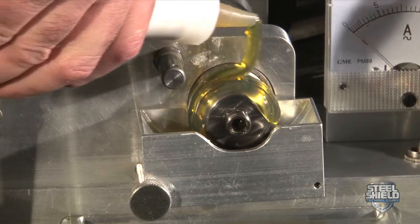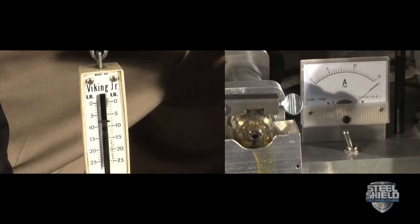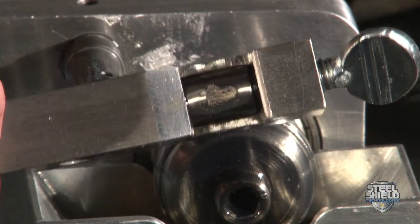Applying a top brand of oil additive, we repeat the test and note the failure point. Again, the bearing shows lots of wear and metal fatigue.